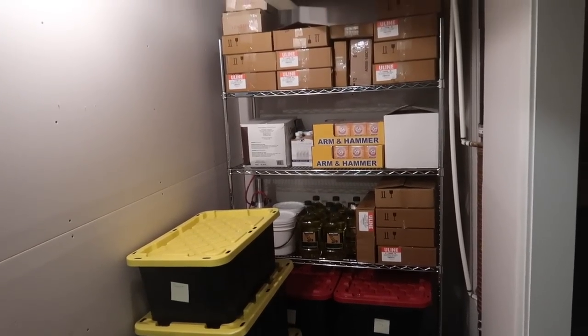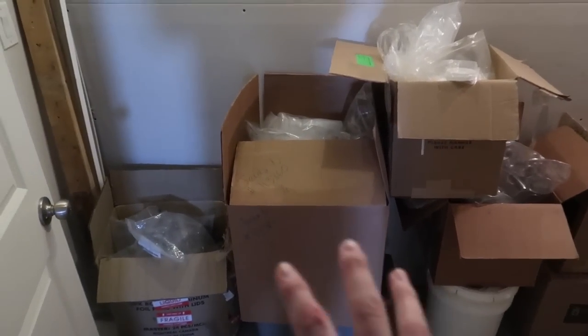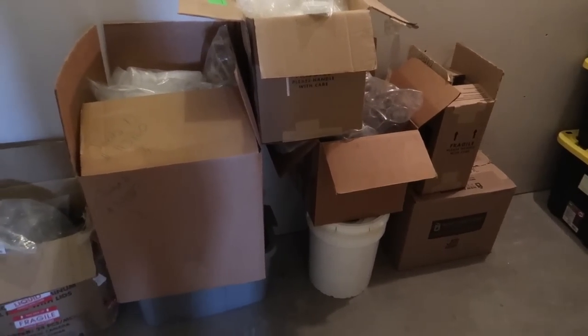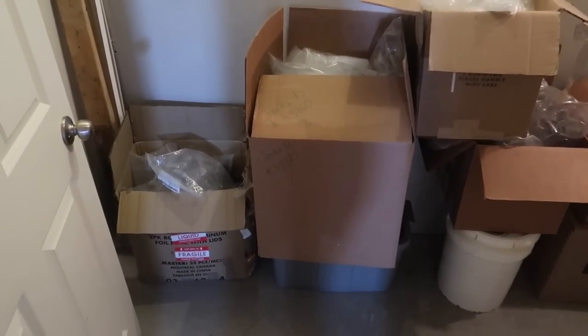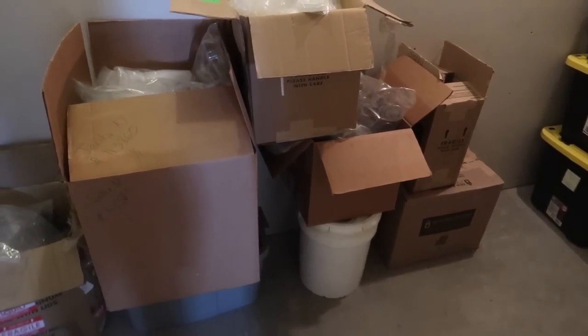I think that's pretty well organized for now. We still have these bits and bobs over here — a lot of these are just containers, plastic vessels, things we may not use very often. So I'm going to consult with Jerika on what we're going to do with those.